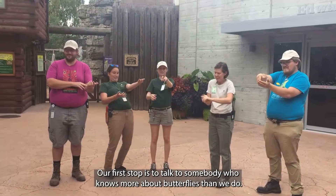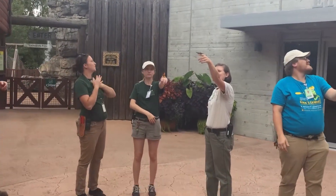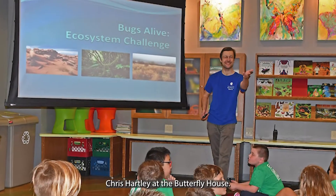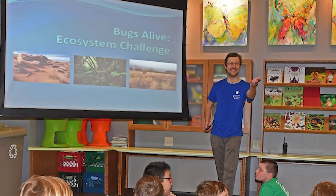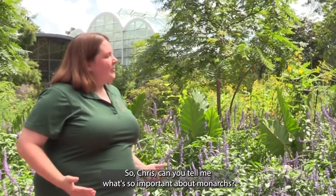Our first stop is to talk to somebody who knows more about butterflies than we do: Science Education Coordinator and Entomologist Chris Hartley at the Butterfly House. So Chris, can you tell me what's so important about Monarchs?